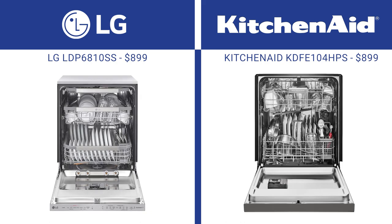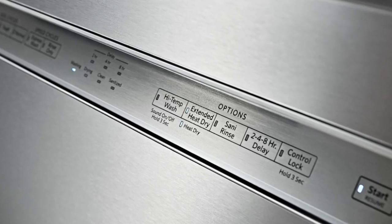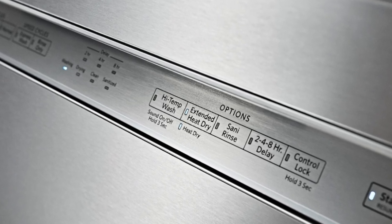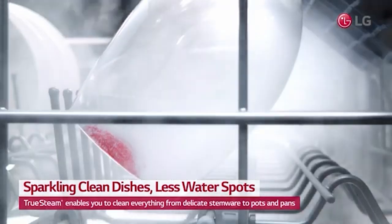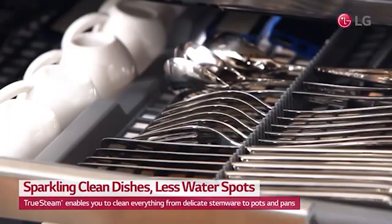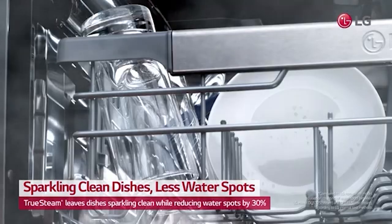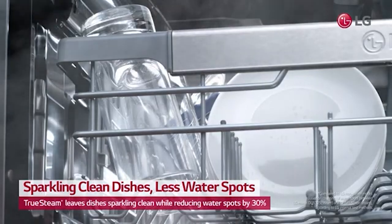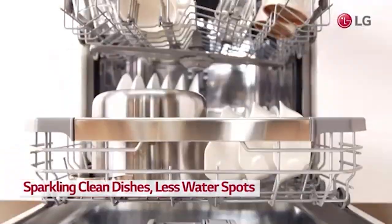KitchenAid uses condensation drying with jet dry and time, and you also have the heated dry option. However, adding heat doesn't work as well as directing or pulling air out like other brands or even the better KitchenAid dishwashers. LG has hybrid condensation drying — a new industry feature. The dishwasher uses the heat from the wash plus jet dry and time, but it also adds a fan to circulate the air inside the dishwasher, plus added steam to eliminate water spots on your glasses.